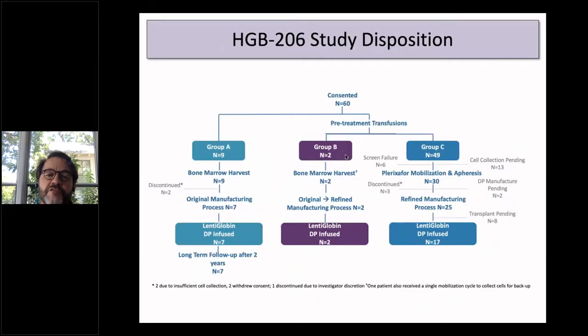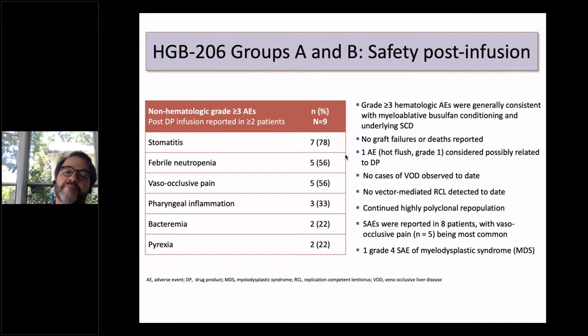The current study disposition shows we've consented 60 patients: nine in Group A, seven underwent transplant and have long-term follow-up, two in Group B, and we moved quickly to mobilization with plerixafor in Group C because it went so well in those two patients. We've now accrued 49 patients in Group C, and 17 have undergone transplantation.